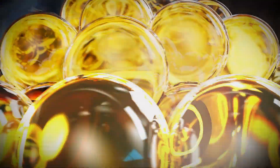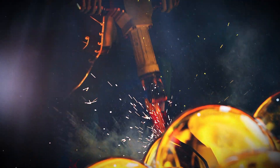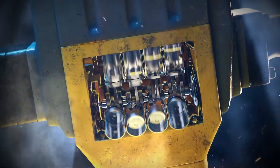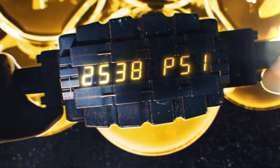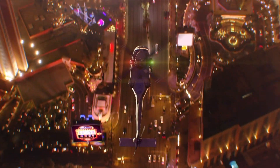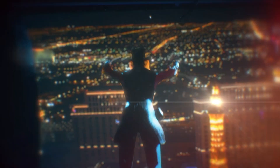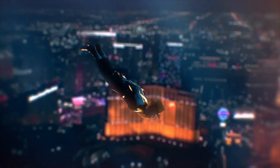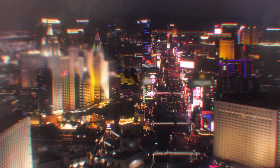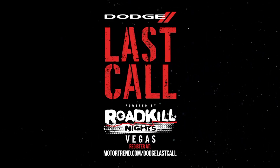I'm going to show you guys the specs of what is actually listed for this last call model and run some of the teasers that Dodge has released. I'm not really the greatest at deciphering what these codes mean, but I did have really good information going into this on what to expect. A lot of people are calling it the Goblin, a lot of people are calling it the Ghoul. And I think Ghoul is an accurate name — it's a Hellephant crate engine making a thousand-plus horsepower in a production Challenger. So take a look at these teasers and let me know if you spot anything.